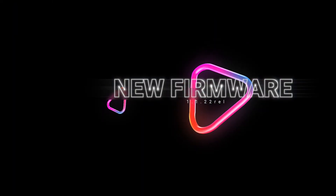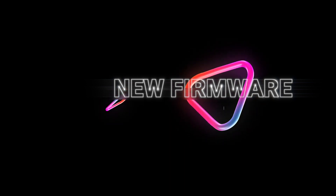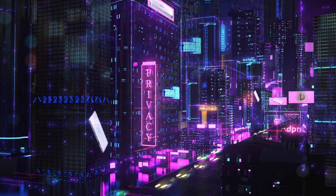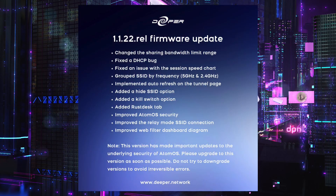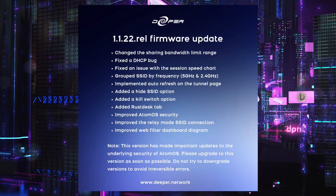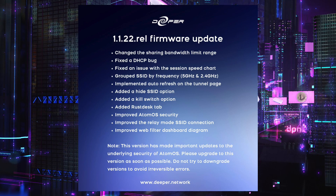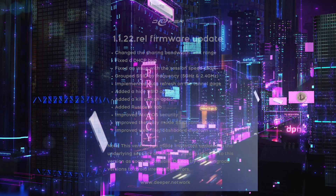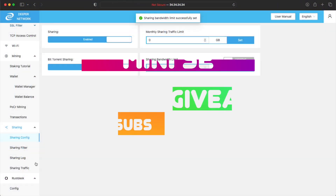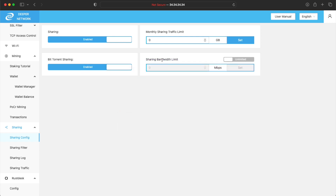Hi guys and welcome to this Friday's video. New firmware was released yesterday — it's 1.1.22 REL. We're going to go through the first little bit because I actually recorded it back to front. A change to the sharing bandwidth limit range — a lot of people have been getting really upset about how the speed is being set to nothing, like 0.1 megabits per second, and then they complain they haven't shared enough.